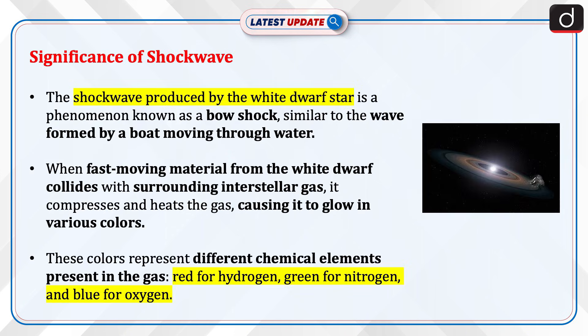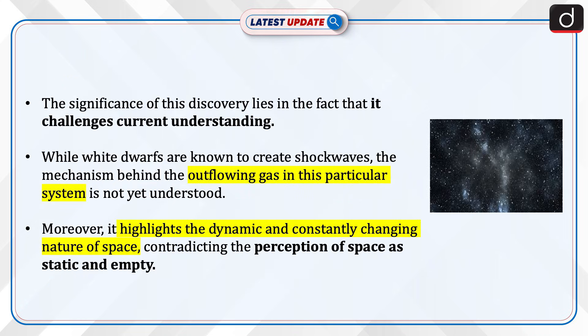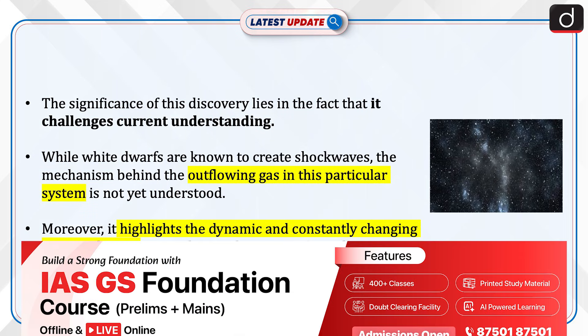The shockwave produced by the White Dwarf Star is a phenomenon known as a bow shock, similar to the wave formed by a boat moving through water. When fast-moving material from the white dwarf collides with surrounding interstellar gas, it compresses and heats the gas, causing it to glow in various colors. These colors represent different chemical elements: red for hydrogen, green for nitrogen, and blue for oxygen.